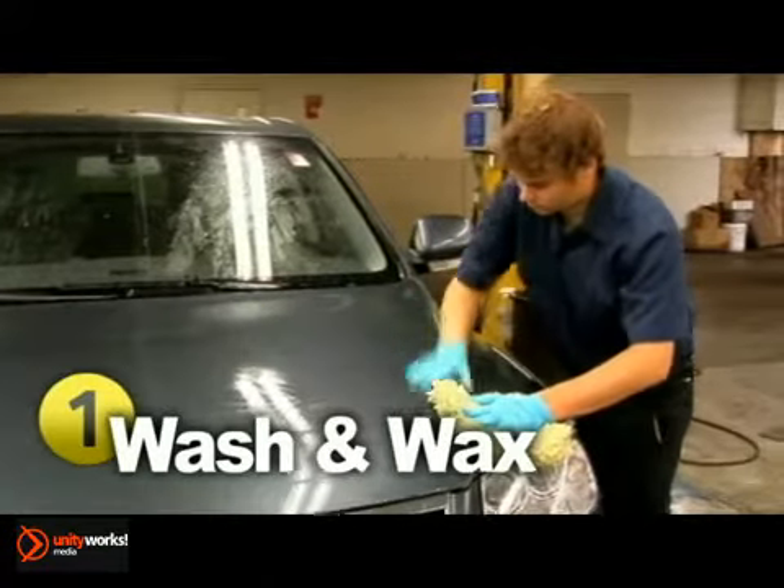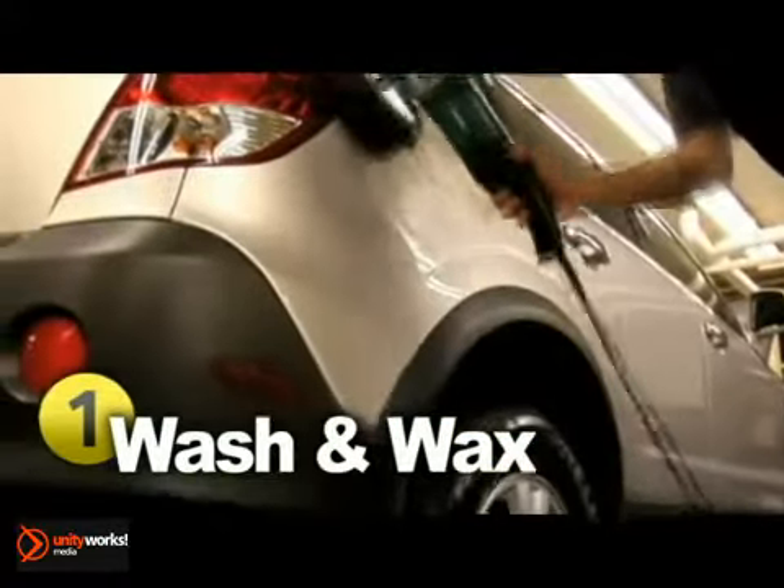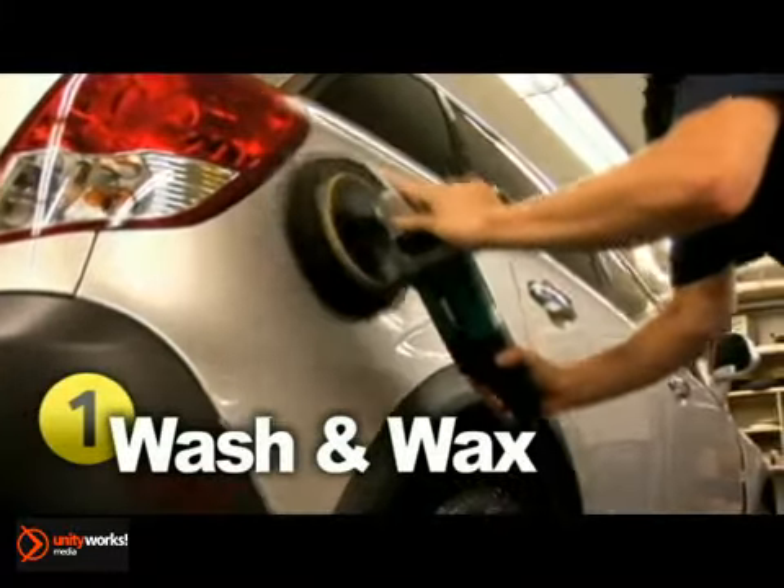Occasionally waxing your car is an excellent way to prevent rust. Doing so will build up a protective coat to shield the paint from harsh weather conditions. Make sure to apply wax in the lower half of your car as well as wash the salt off in the wintertime.